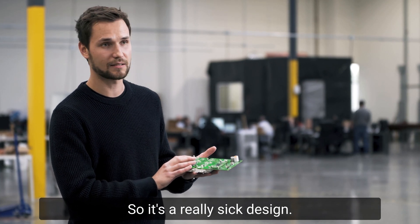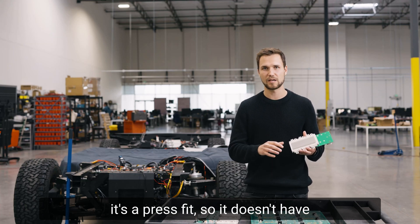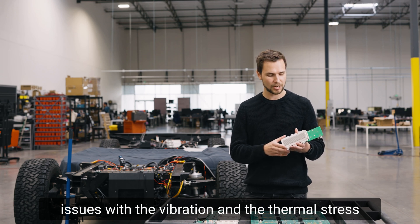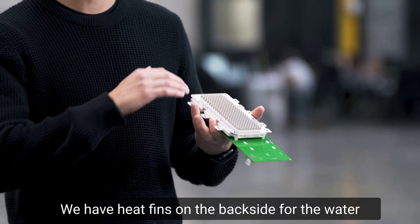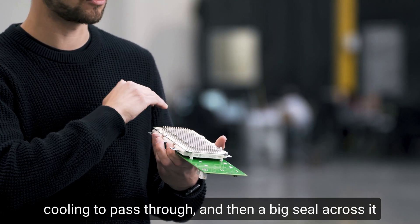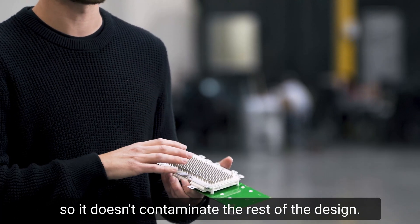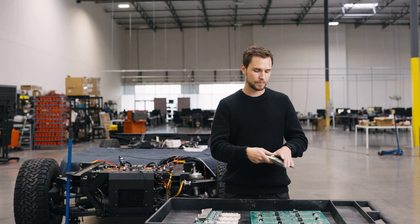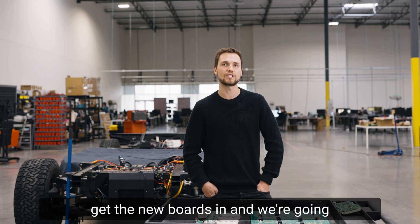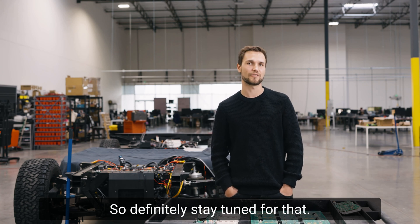So it's a really sick design. In order to meet the automotive standards, there's a press fit so it doesn't have issues with the vibration and thermal stress we're going to see. It's going to be liquid cooled. We have heat fins on the back side for air and water cooling to pass through, and then a big seal across it so it doesn't contaminate the rest of the design. I'm super excited — in a couple of weeks we're going to get the new boards in and finally install them in the vehicle. So definitely stay tuned for that.